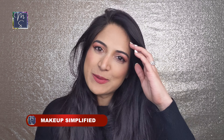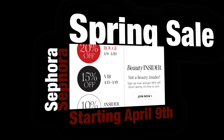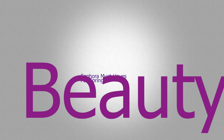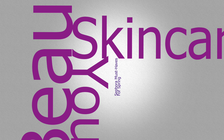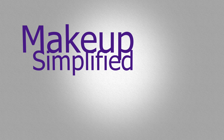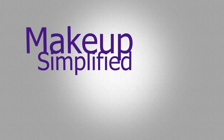Hey guys, welcome to my channel Makeup Simplified. Spring is here and so is the Sephora Spring Sale — it's going to start on April 9th. Today I'm going to tell you 20 products that I highly recommend and that you should get during this sale. I always love these Sephora sales because then I can stock up on my favorite products.